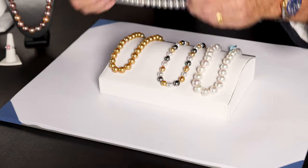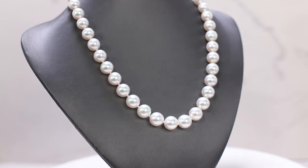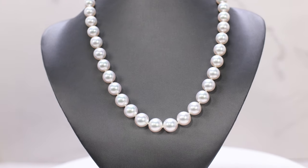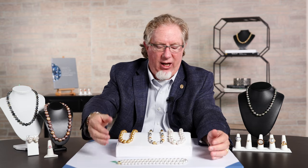Here's a traditional strand of the white South Sea Pearl. As you saw earlier, it's much larger than the Akoya. Beautiful — look at the luster, look at the sheen. Again, I put it on the white background so you can see just the wet look, the brilliance that comes off of that.